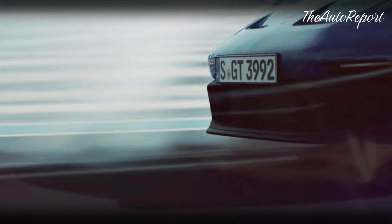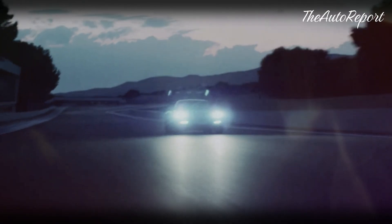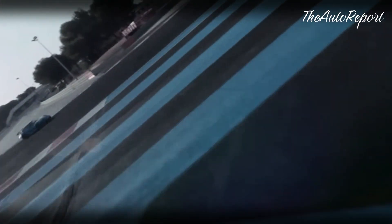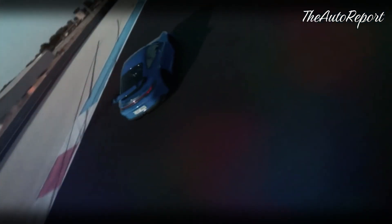How much extra power will it have? It's hard to say, but we can guess it will be somewhere between 500 and 550 horsepower, depending on how much weight the hybrid system adds. That would make it faster than the regular GTS but not as fast as the Turbo or the GT3. It would also be more responsive and fun to drive, especially in tight corners where the electric motor can help with torque vectoring.